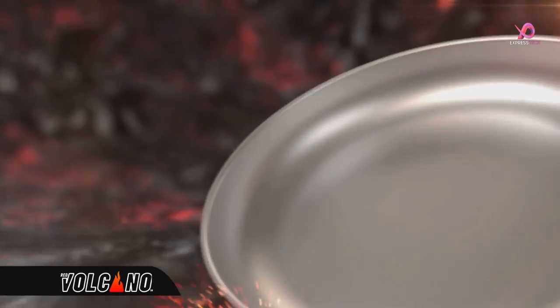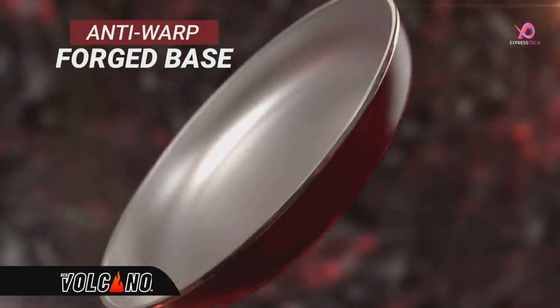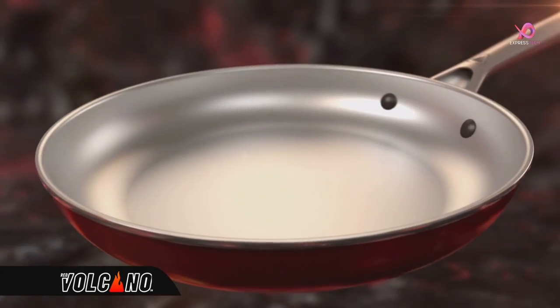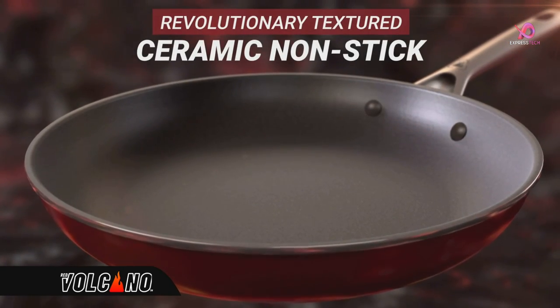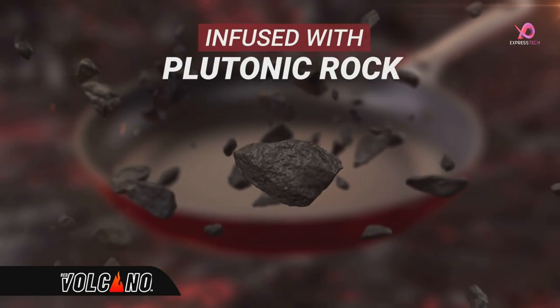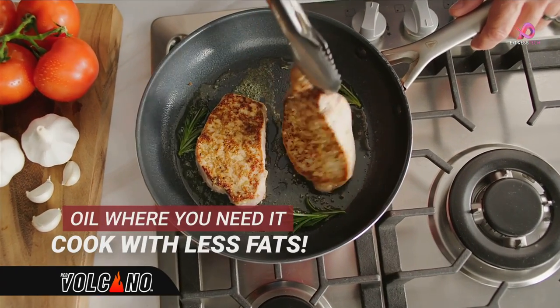The secret to Red Volcano is in its high-tech construction. It starts with a rugged anti-warp forged base. Then, using advanced lava flow technology, a revolutionary textured ceramic non-stick coating is applied, infused with plutonic rock. Oil covers the pan evenly and won't pool, so you can cook with less fats.